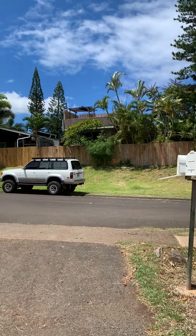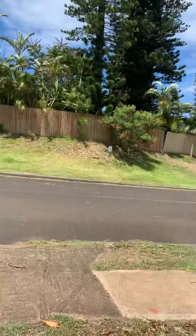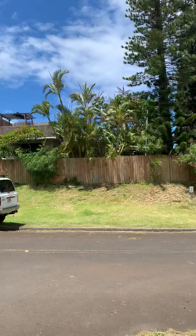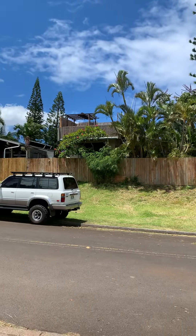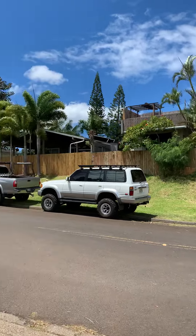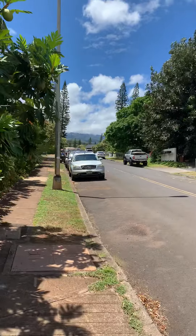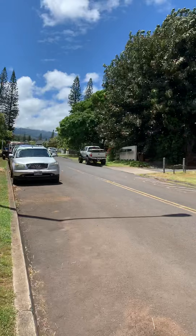I'm walking back out to the road here. Looking across the street, you can see Ron Busby right there — he's the guy that owns that house. He's added a little roof deck onto his house so he can see the ocean, which is kind of cool. You can see the Westbound mountains back there, and I'm just walking up the street now.